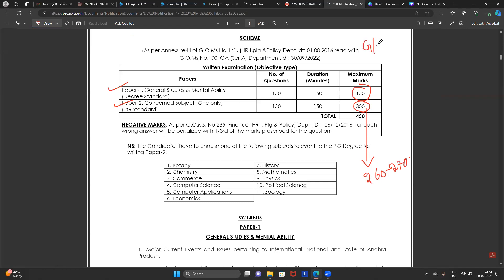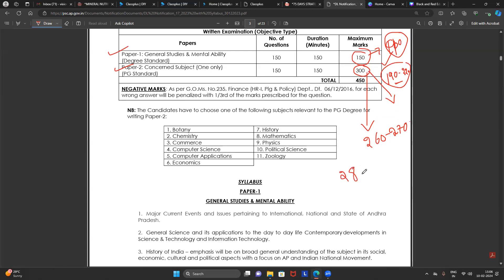Whether you are general, BC, ST, or SC category, qualifying alone doesn't mean you get the job — you should always be in the top rank. I recommend every student target the range of 190 to 220 in Paper Two. If you score 190 to 220 in Paper Two and at least 90 to 100 marks in Paper One, you will be in the range of 280 to 320 total marks, which is a really safe score.